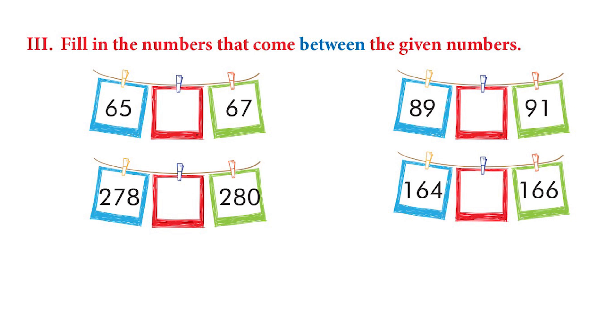On page 68, they have asked us to fill in the numbers that come in between the given numbers. We have 65, then a blank, then 67. What comes after 65? It is 66. Very good. Now let's try: what comes after 278? It is 279. Very good.